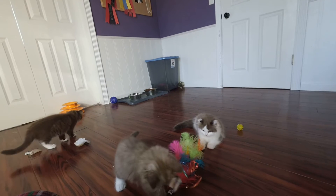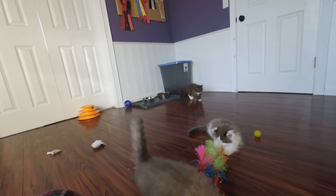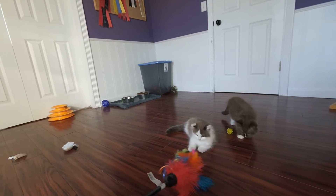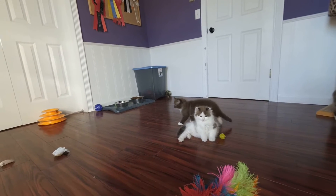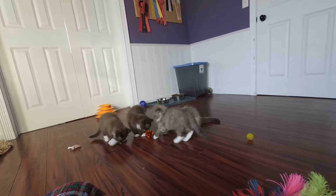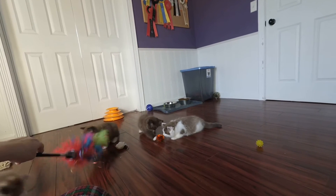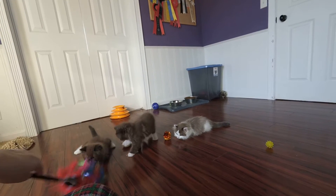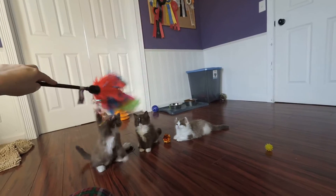Here we have the Sweet Addictions litter at nine weeks. This is Lolly and Tootsie. Rolo is this guy right here. You can see Tootsie here has a little bit more white on her nose.